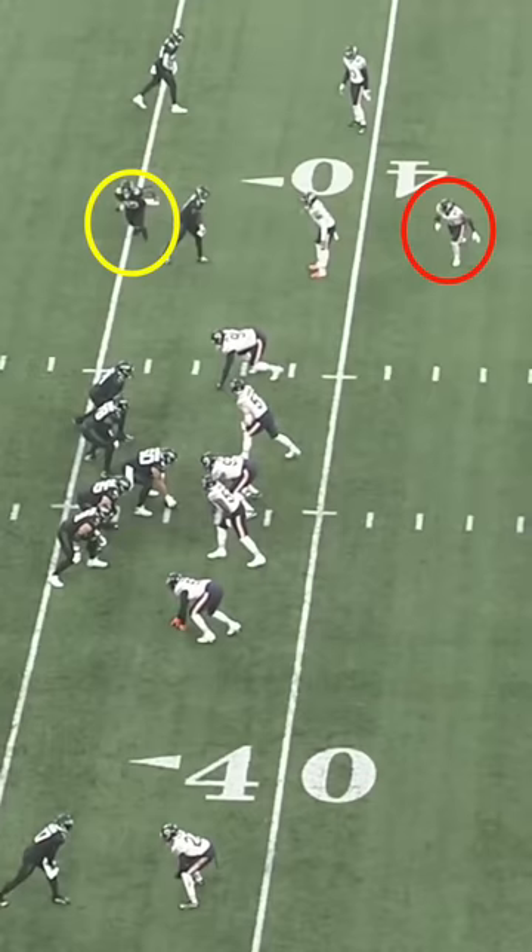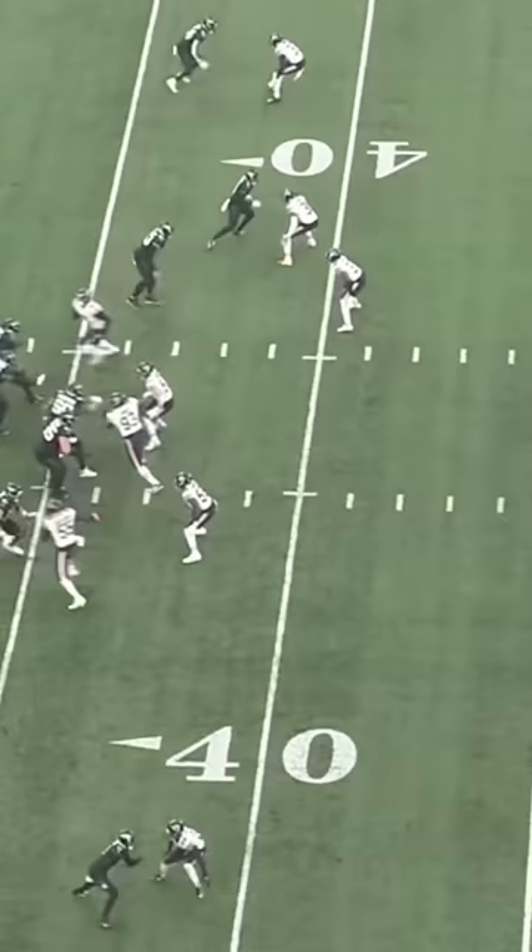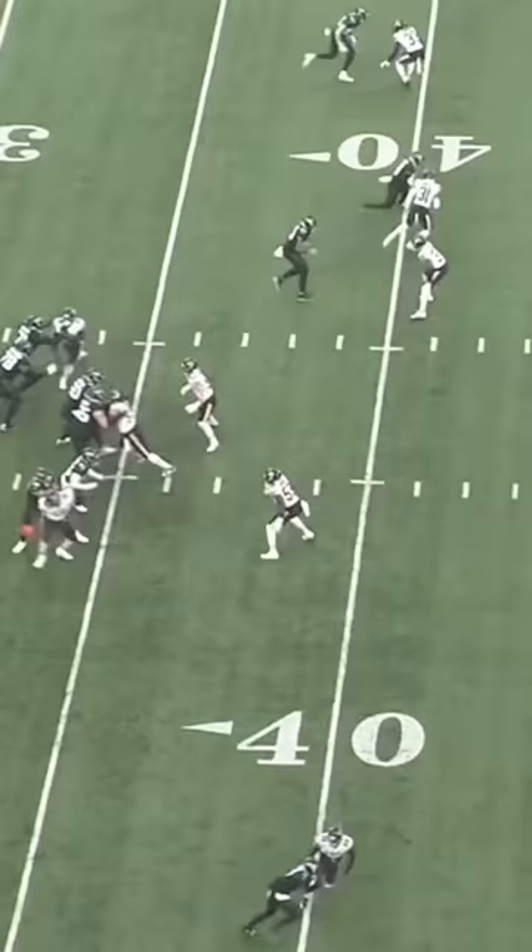Before the snap, the Jets got a man coverage indicator when safety Elijah Hicks was tracking with the motion of tight end Tyler Conklin, and post-snap that indicator was confirmed when the Bears show cover 5, which is just man coverage across the board with two high safeties.